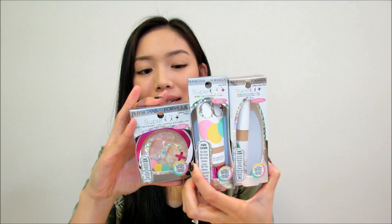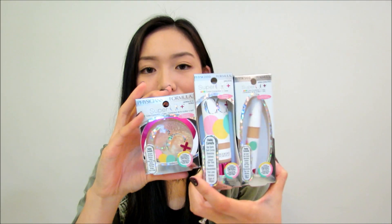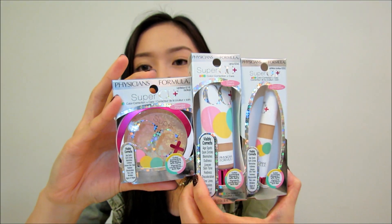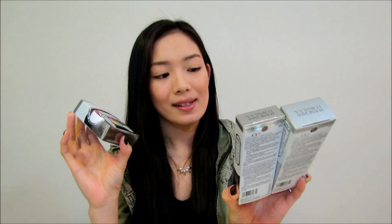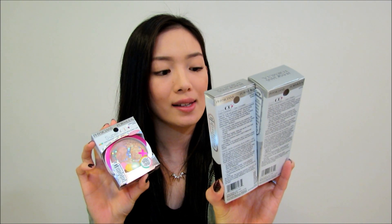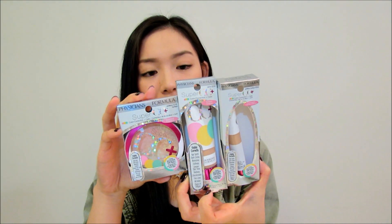The next items in my haul are the new Physicians Formula Super CC+ Concealer Cream and also their powder. I got pretty much their whole set — look how adorable it looks, super bright and happy. These are supposed to visibly correct age spots, dark circles, blemishes, dullness, uneven skin tone, redness, discoloration, fine lines, wrinkles, and signs of fatigue. Super excited to try these.